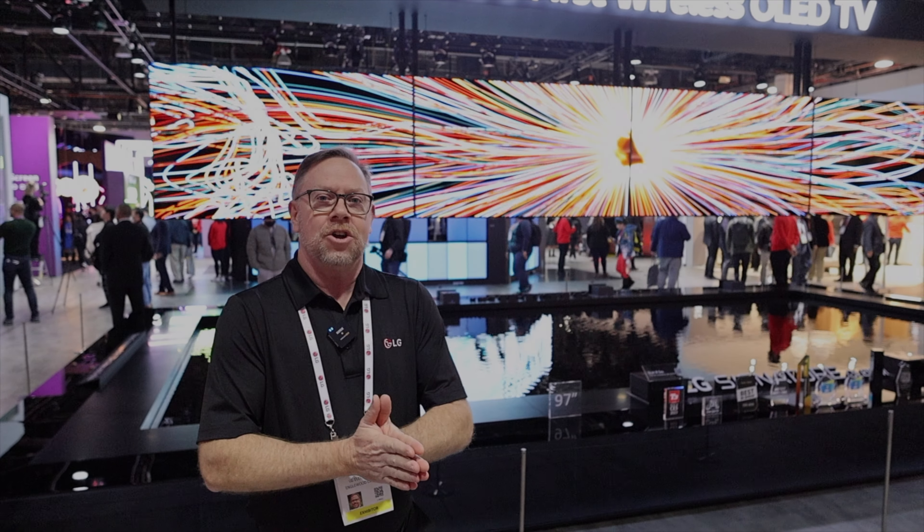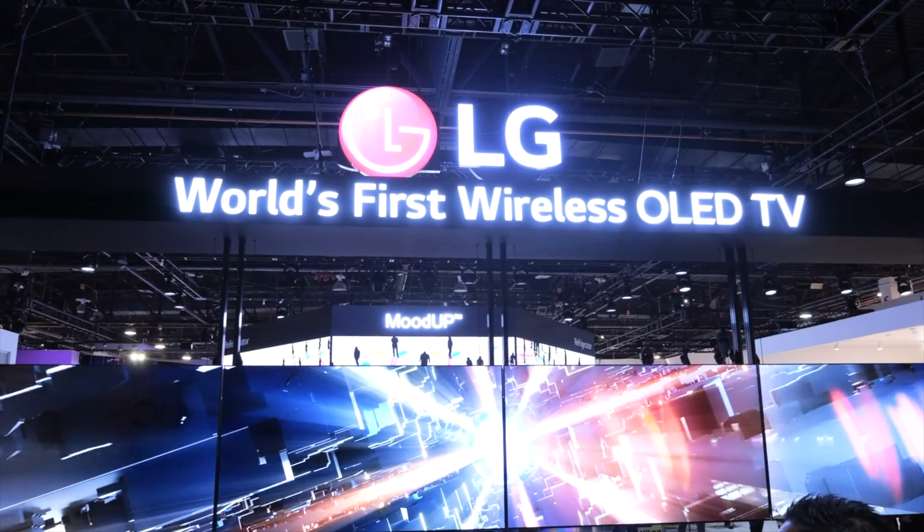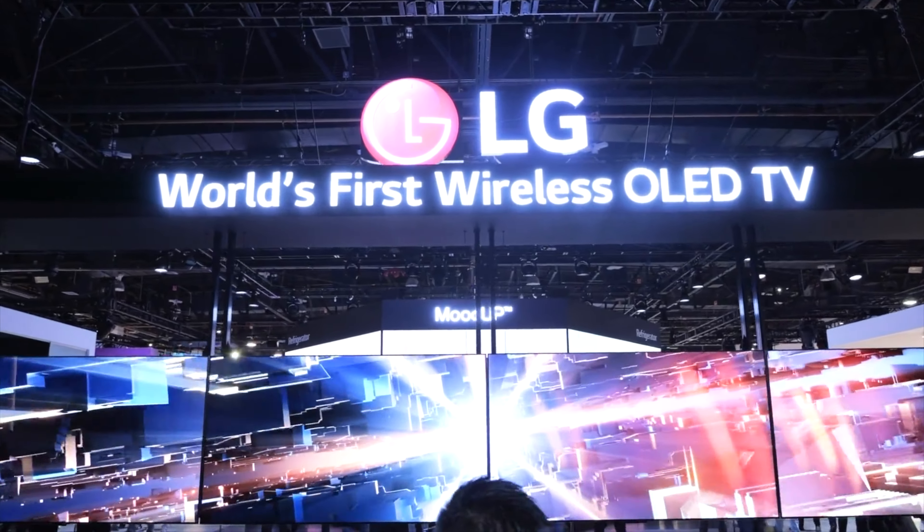Welcome to 2023 CES at the LG booth. My name is Greg Lee, senior product trainer with LG Electronics. What we have behind me here is the LG Signature OLED M, a brand new series for LG. This is the world's first 4K 120Hz wireless OLED television.